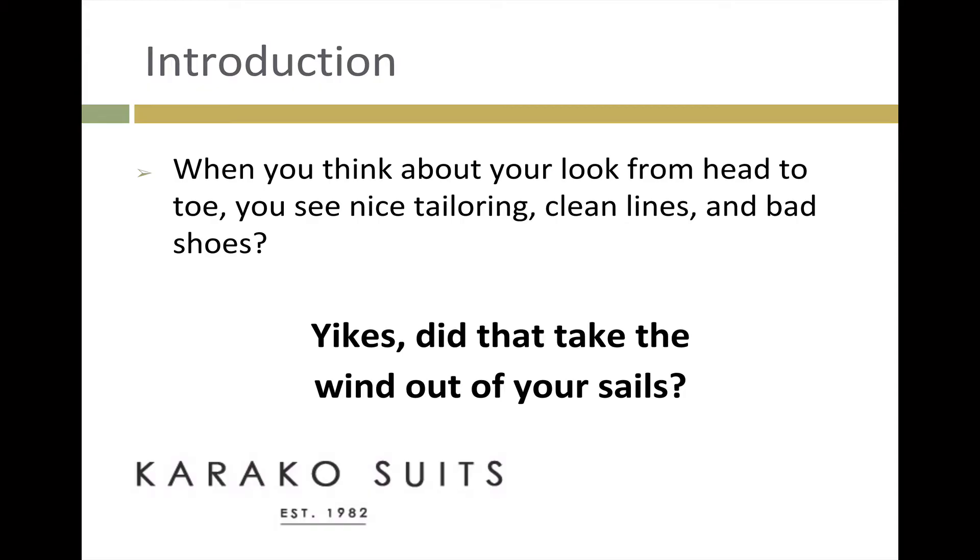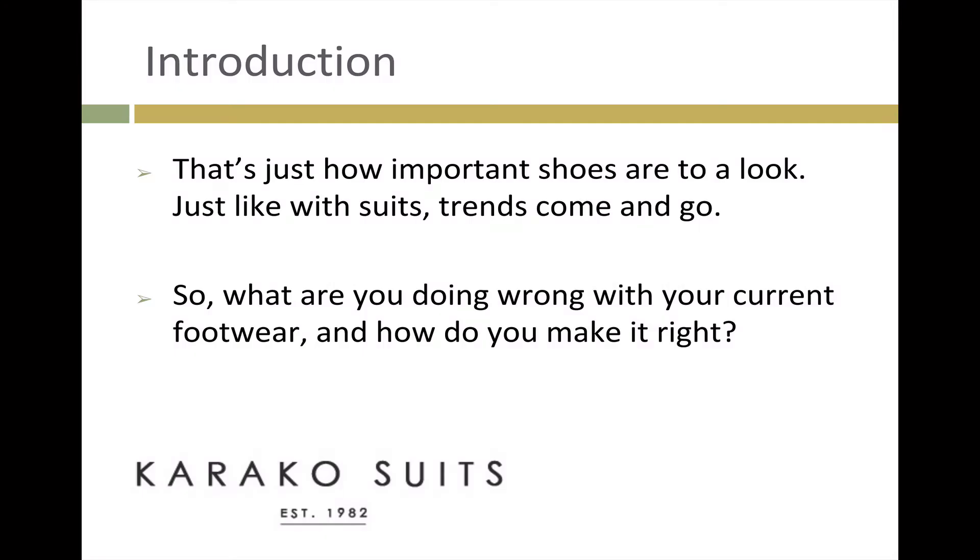When you think about your look from head to toe, you see nice tailoring, clean lines, and bad shoes? Yikes! Did that take the wind out of your sails? That's just how important shoes are to a look.